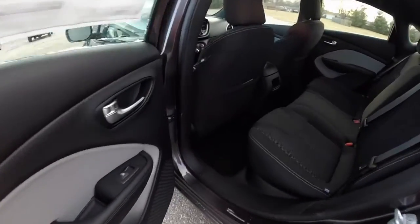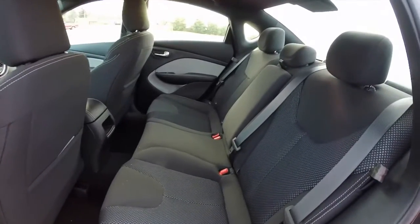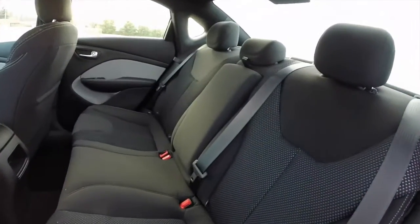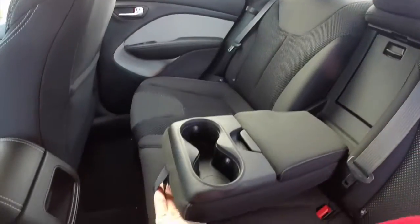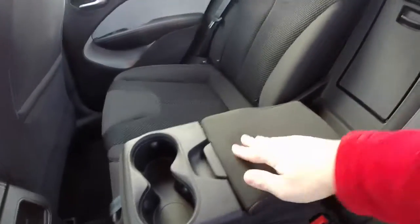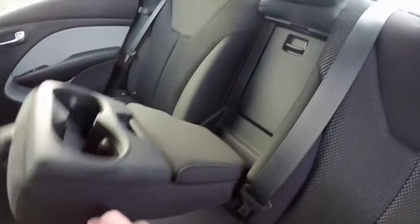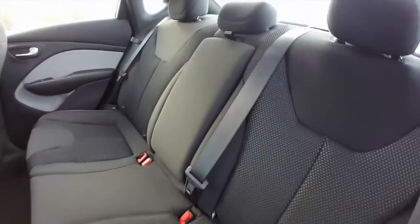Taking a look at the rear seat, it does seat three across with height-adjustable head restraints on all seating surfaces. There's a fold-down center armrest with integrated cup holders, covered storage, a rear seat pass-through, and the seats fold 60-40 split.